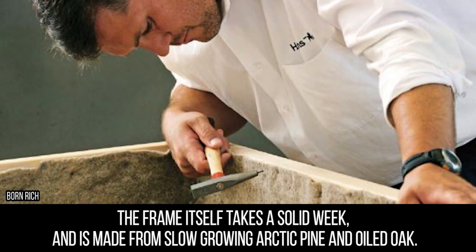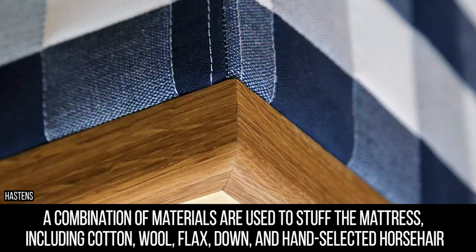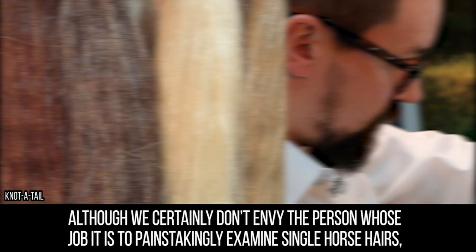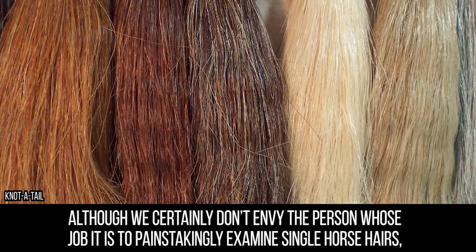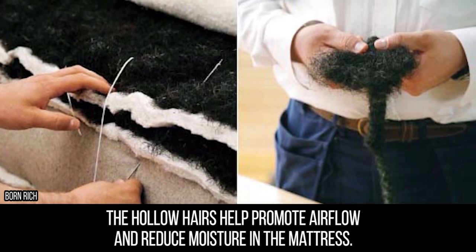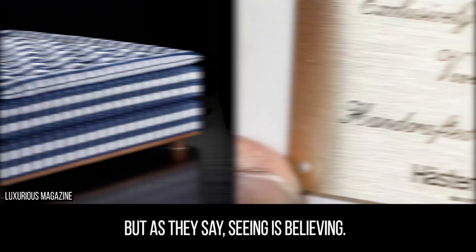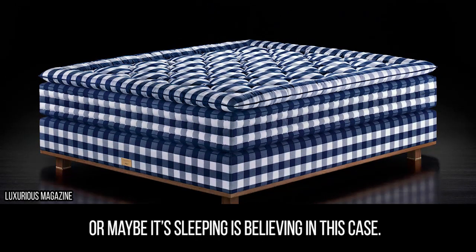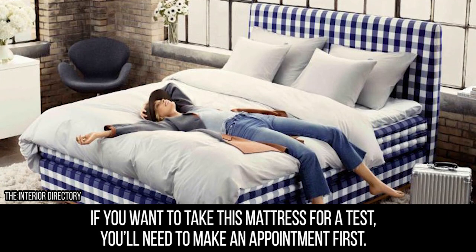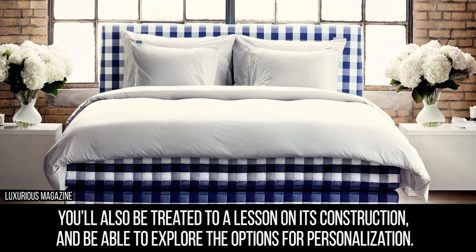The frame itself takes a solid week and is made from slow-growing arctic pine and oiled oak. A combination of materials are used to stuff the mattress, including cotton, wool, flax, down, and hand-selected horsehair. Although we certainly don't envy the person whose job it is to painstakingly examine single horsehairs, the hollow hairs help promote airflow and reduce moisture. The Heston's bedspring system is patented, so you know you're getting a one-of-a-kind sleep experience. If you want to take this mattress for a test, you'll need to make an appointment first, and you'll be treated to a lesson on its construction and options for personalization.